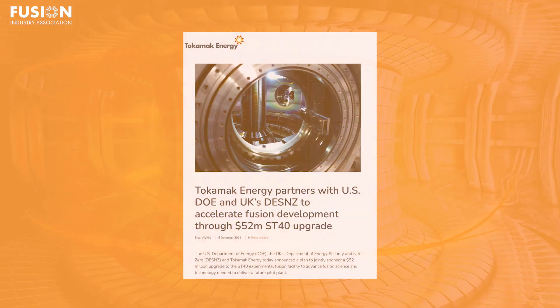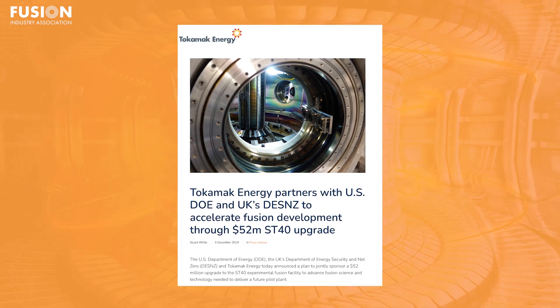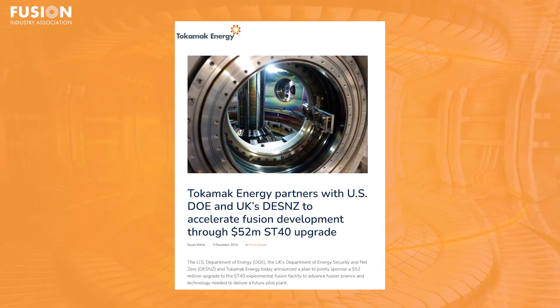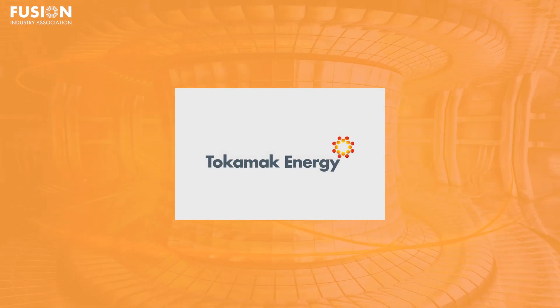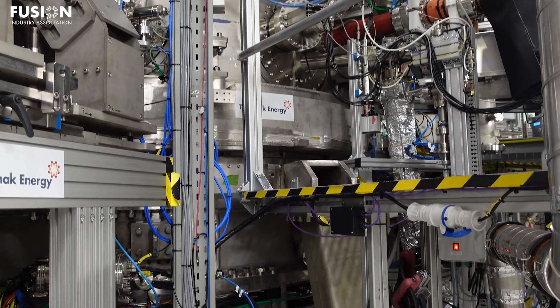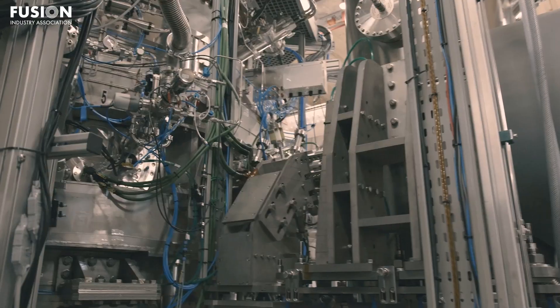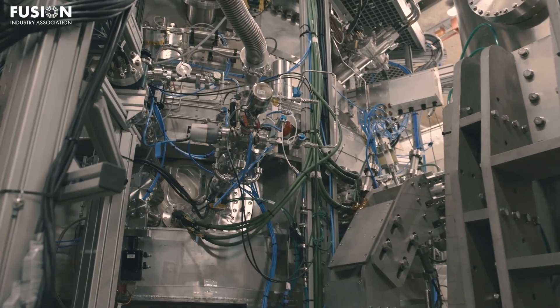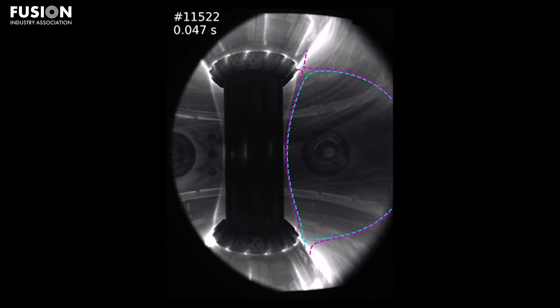Next up, we examine a major public-private partnership fuelling next-generation fusion plants. FIA member Tokamak Energy's ST40 spherical Tokamak is poised for a significant upgrade, courtesy of a $52 million investment co-sponsored by the US Department of Energy, the UK's Department for Energy Security and Net Zero, and the company itself.